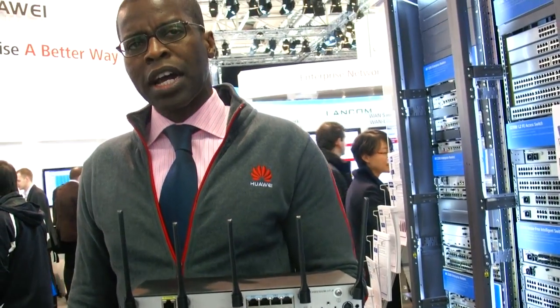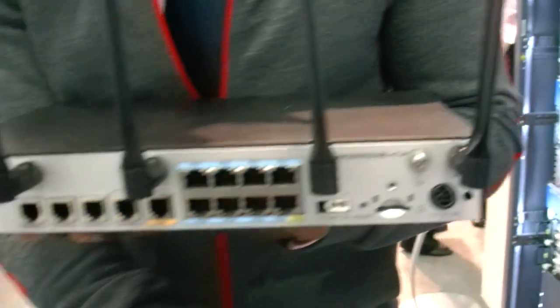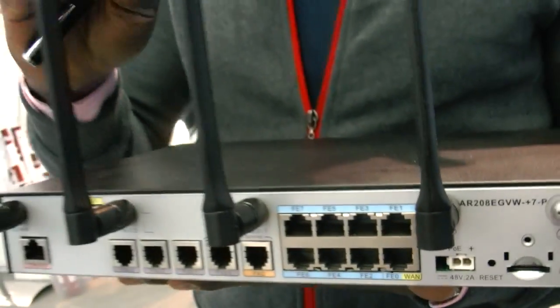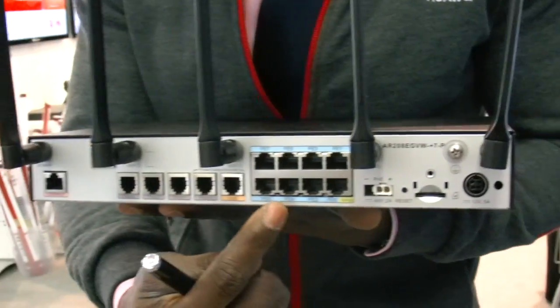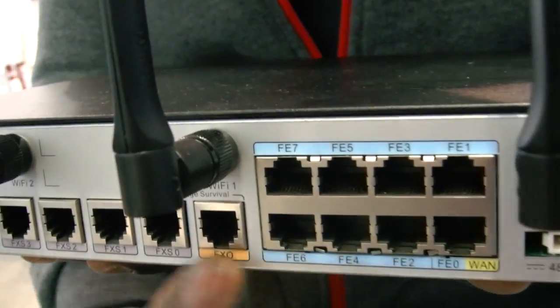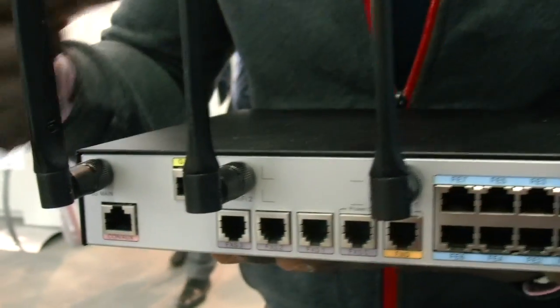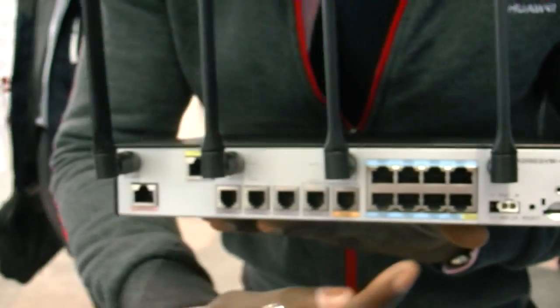They provide multiple connectivity. Here you have two antennas for 3G connectivity. You have a SIM card slot. You have three antennas for Wi-Fi. At the same time, for wired connectivity, you have a switch port. You have two ports that connect you to wide area network — SDSL or ADSL.